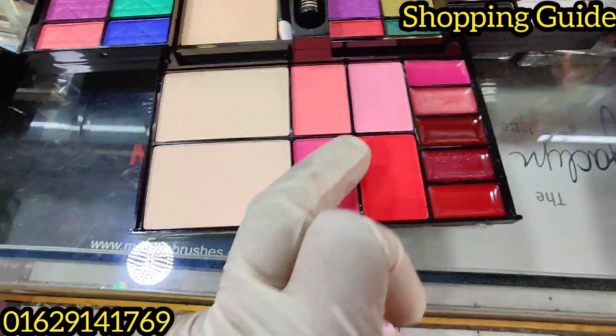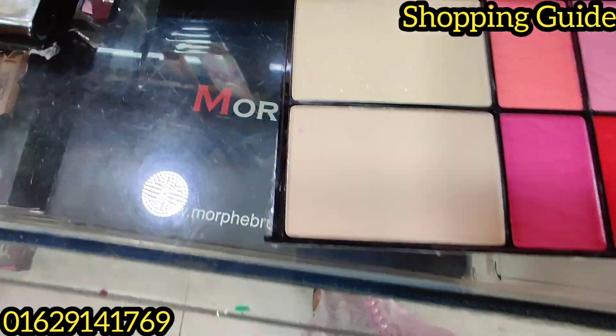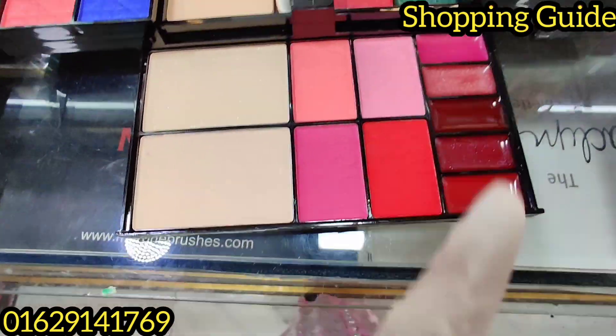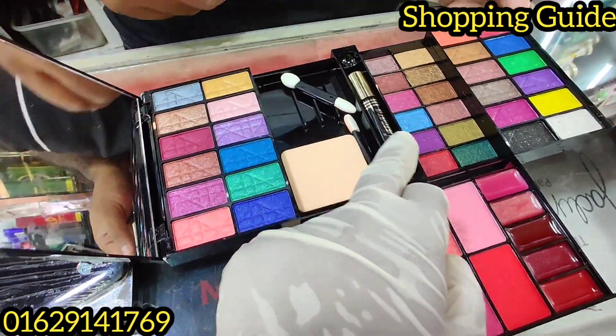It's an eyeshadow — an eyeshadow that looks like a face powder. It's a shiny product. It's a lipstick. This is mascara.